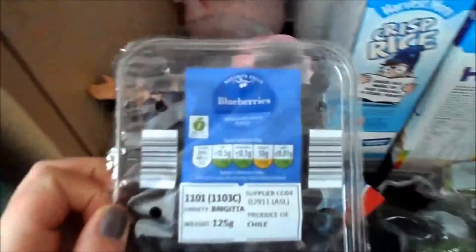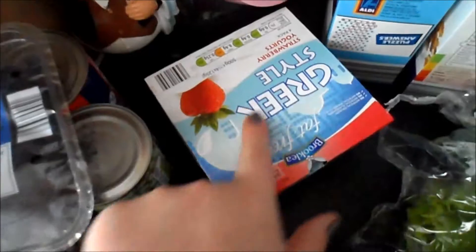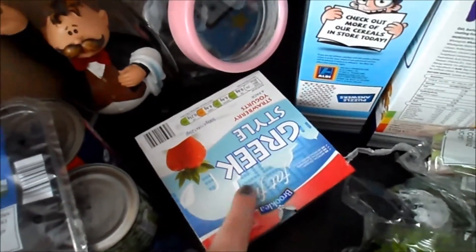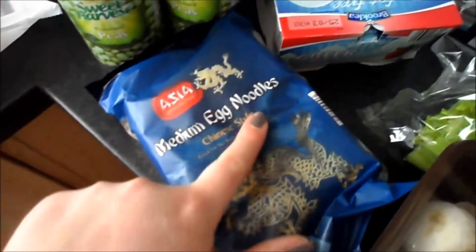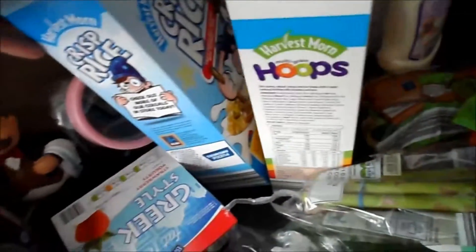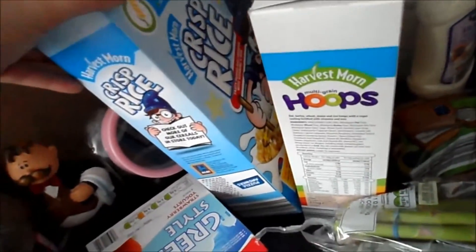I got some blueberries, some of these Greek style yogurts — these are free on Slimming World. Some medium egg noodles and some crisp rice and some multigrain hoops.